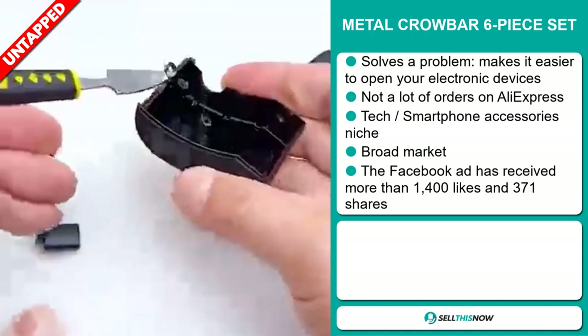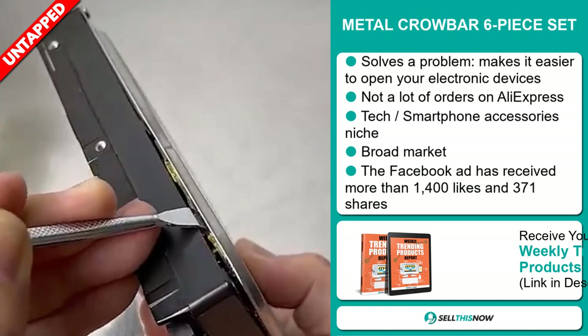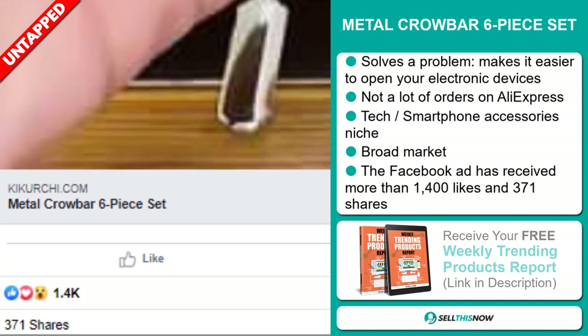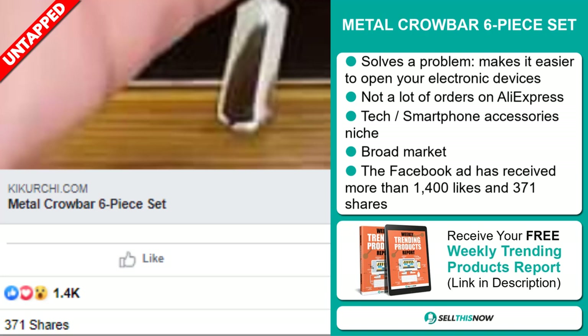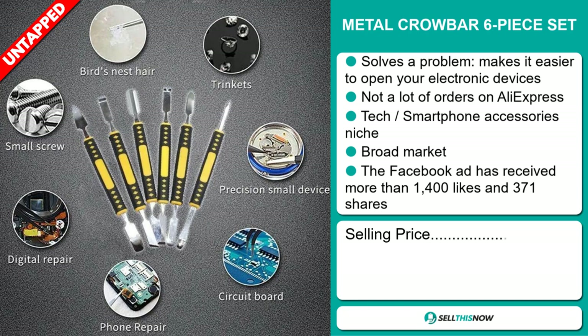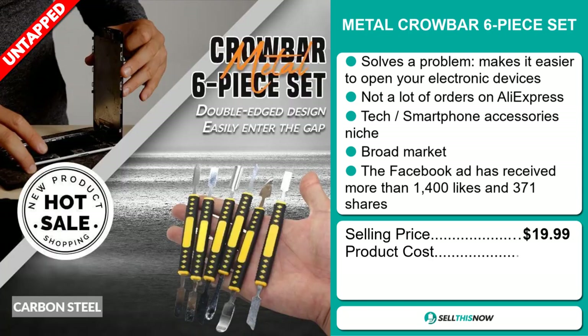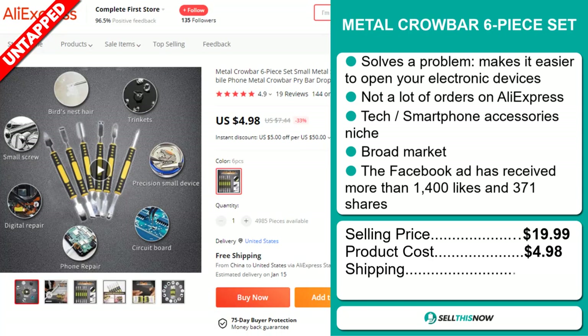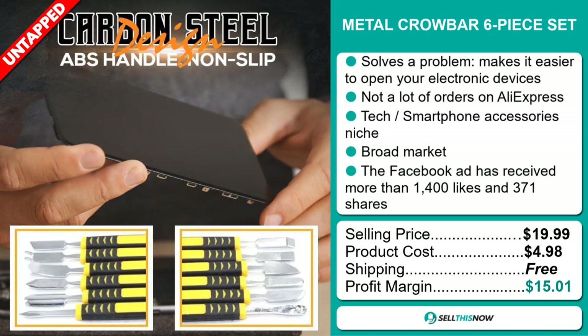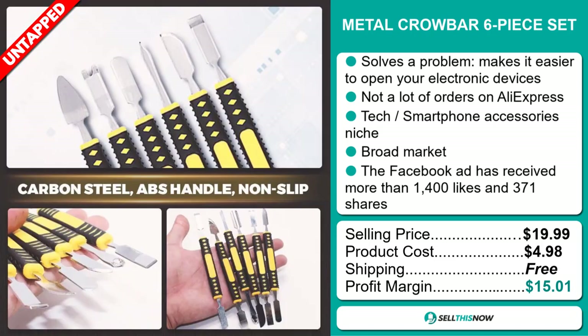We also think that this item has a broad market base. The Facebook ad has received more than 1,400 likes and 371 shares. The selling price for the Metal Crowbar six-piece set is just under $20, whereas the product cost is only $4.98. Shipping is completely free, so you're looking at a good profit margin of just over $15. Sell this now!